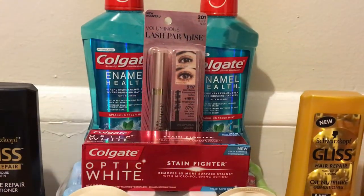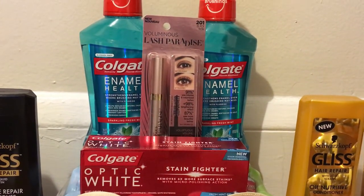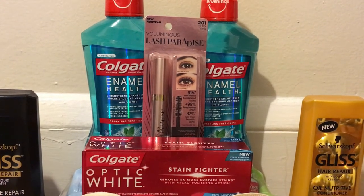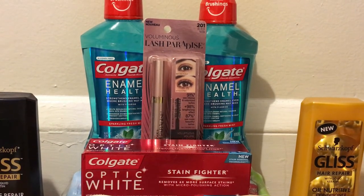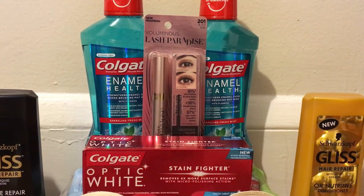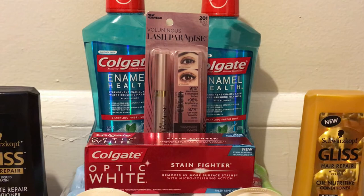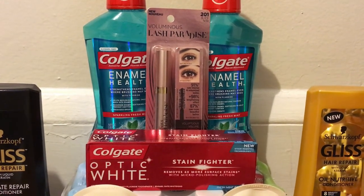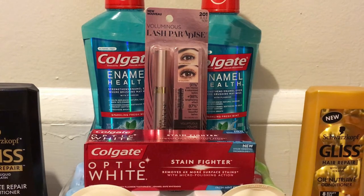Alright guys, so the first deal that I did was the Colgate Optic White Toothpaste. They're on sale for $3.50 this week. We have $1.00 off one coupons in our 6/3 Smart Source — you want to go ahead and use one of those. And everybody got printed a $2.50 off Colgate CRT, so you definitely want to make sure you use that as well. That's going to make the toothpaste completely free, so I did grab that.